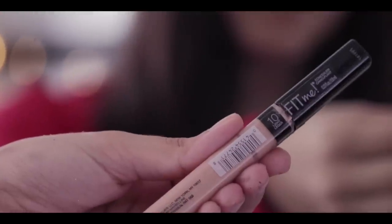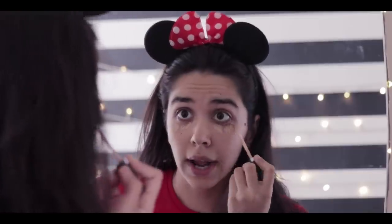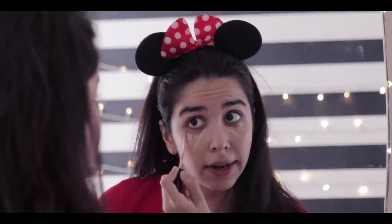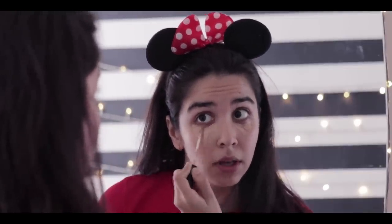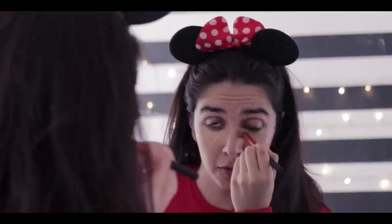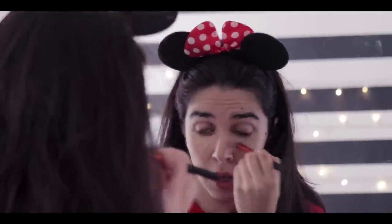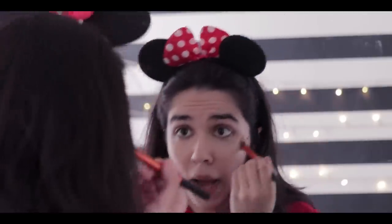My first step is to go with concealer. I am using the Maybelline Fit Me in 1-0 light. I just put it out randomly first and then I draw an inverted triangle because it blends in well with the rest of my face. I just dab it in instead of spreading it around because this seems to give me a better finish. Previously I would go all in like this but that doesn't work for me anymore, and honestly who has the time when I am on the morning train?